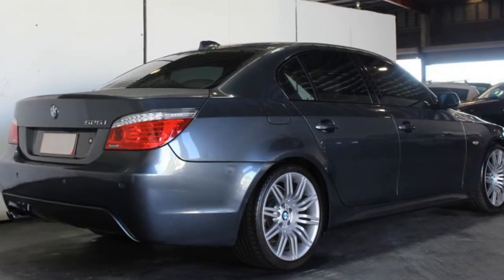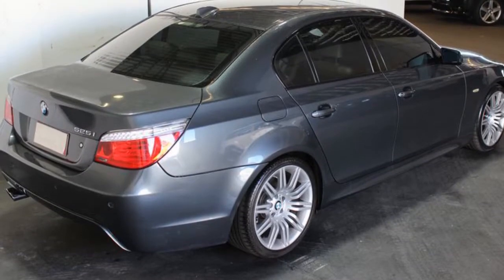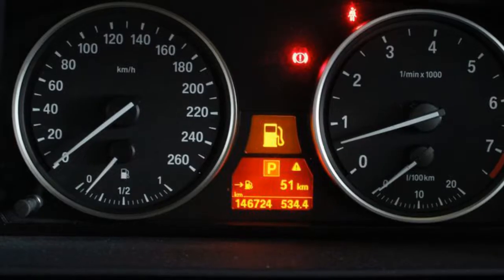Remote central locking, sunroof, cruise control, tinted windows, alloy wheels, and more.